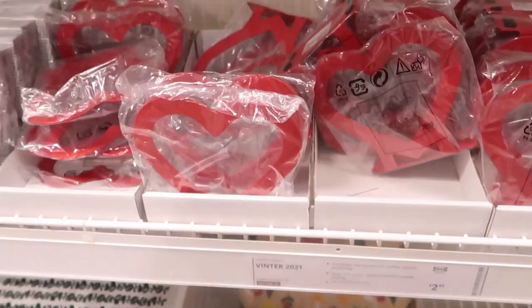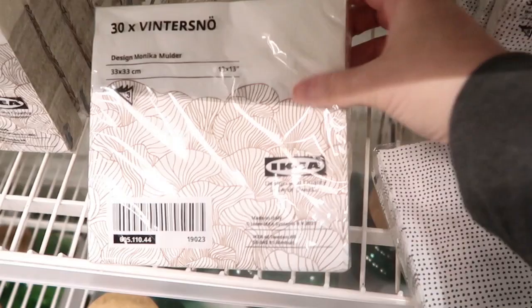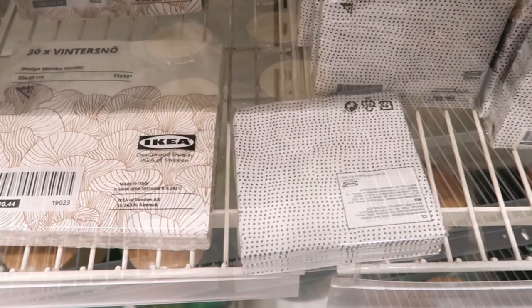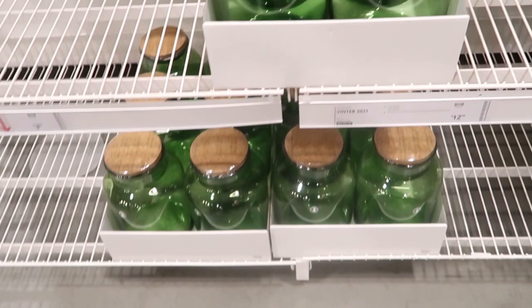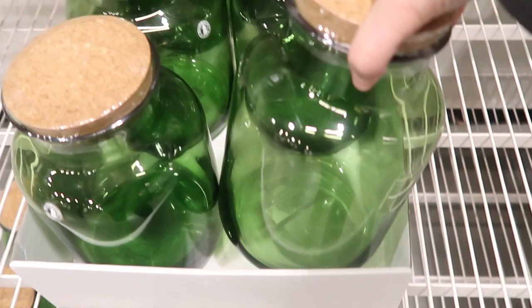They also have these little napkin holders — again, the hearts. That's one of their themes, like I said earlier. And then here are some paper napkins that they had. They have some pretty nice styles. Here are the jars again for $12.99, and I'm just going to show you my hand on it so you can see how large it is — it's a pretty good size.